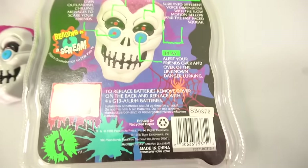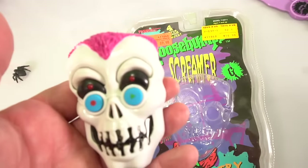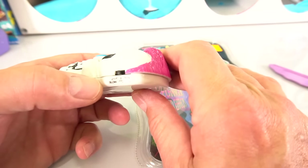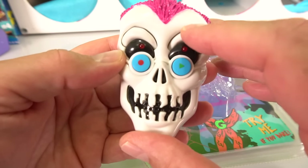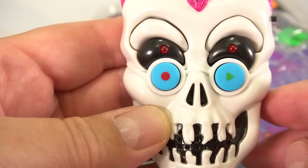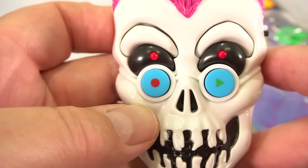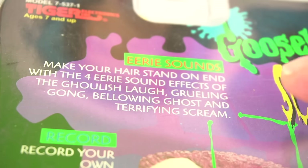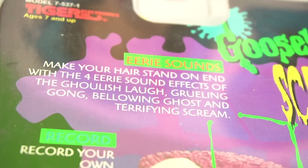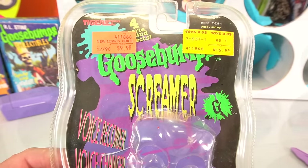It's got 'record your own voice,' a voice changer, and you can play your own sounds — it looks pretty wild. Push the different eyes. Let's get it out of the package — the package was deteriorating over time. 20 years will do that to some packaging. I had to get special batteries for it. It's got slow, wolf, and fast eyes. There are only four eerie sound effects: the ghoulish laugh, the grueling gong, the bellowing ghost, and the terrifying scream. This thing is pretty cool — the Screamer by Goosebumps.